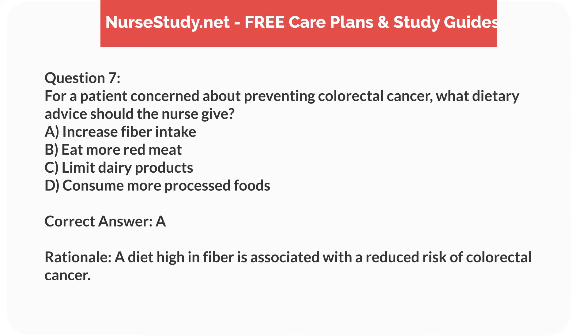Correct answer: A. Rationale. A diet high in fiber is associated with a reduced risk of colorectal cancer.